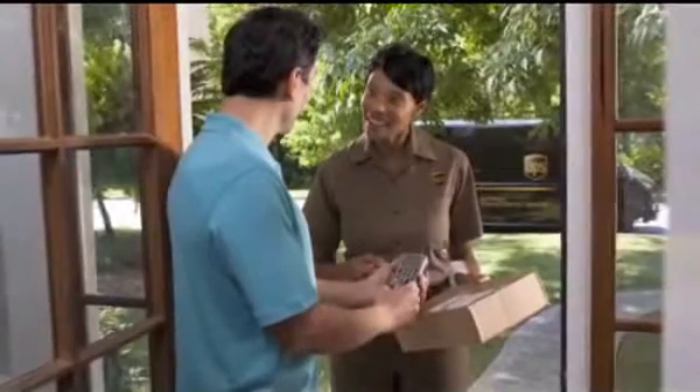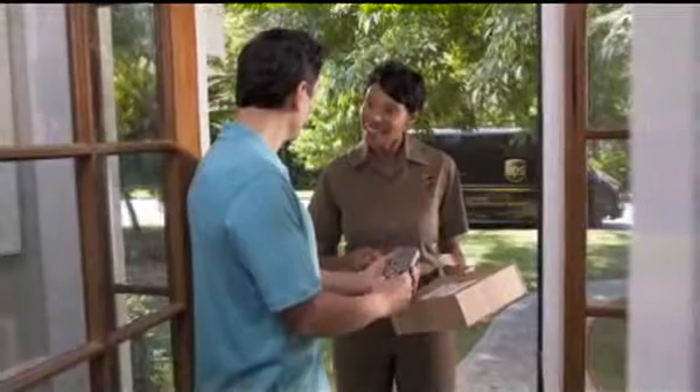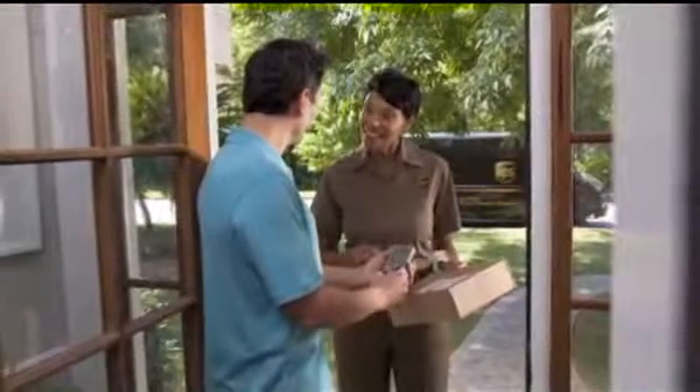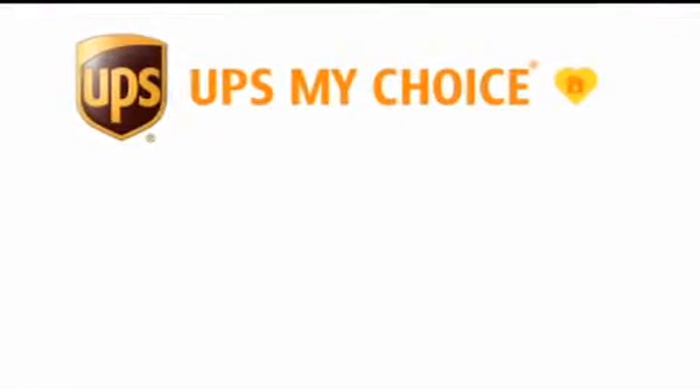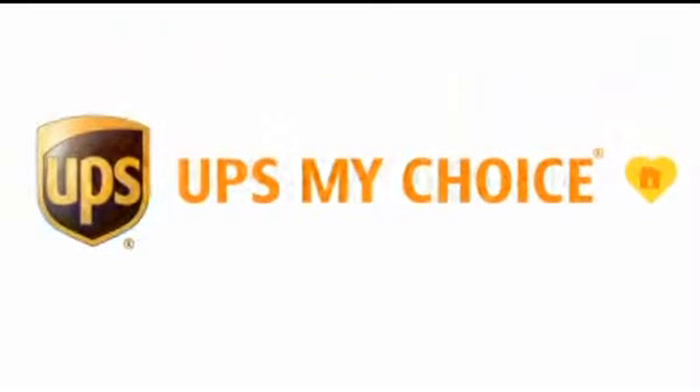Recognizing the online shopping trends, in October of 2011, UPS launched the first-to-market service called UPS My Choice. This groundbreaking new service provides residential receivers the ability to conveniently control and manage their incoming package deliveries to fit within their busy lives.